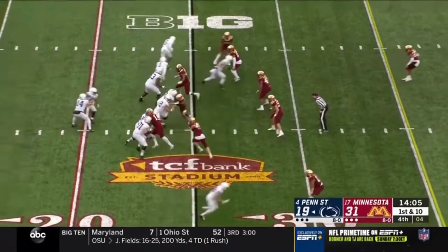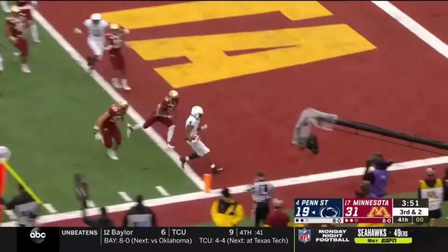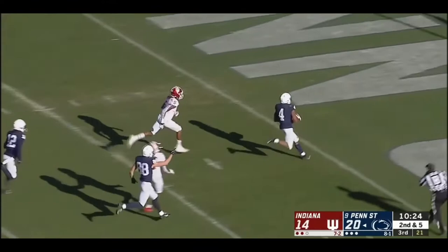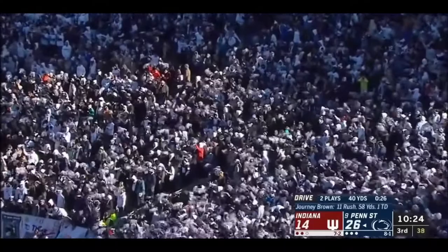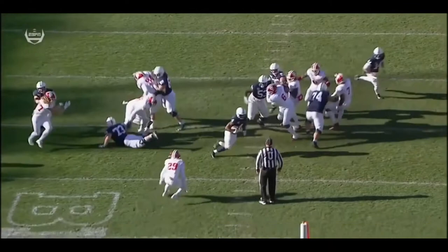Penn State answers. He had Friermuth — good dump off to Journey. Don't waste the snap here. Journey Brown walks in, but Sean Clifford is hurt at the end of the play. Journey Brown down the middle. Tremendous double team on the nose guard, and then you get a situation with Raekwon Jones.